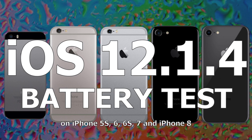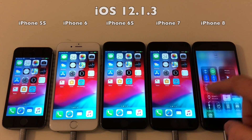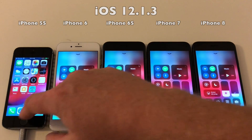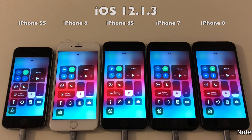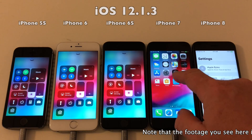Hello and welcome to the battery test of iOS 12.1.4. As always, I start by running the battery test from Geekbench on iOS 12.1.3 and then again on the same devices when they're updated to iOS 12.1.4. Let's check out the brightness setting and also verify that auto brightness is set to off.